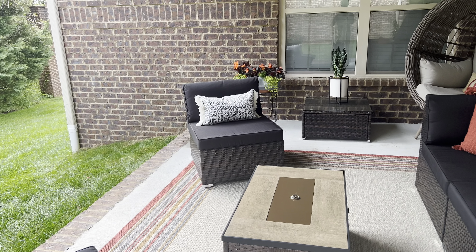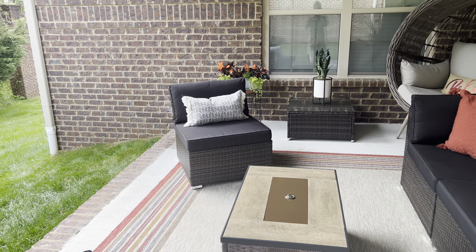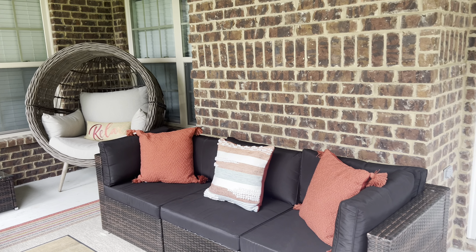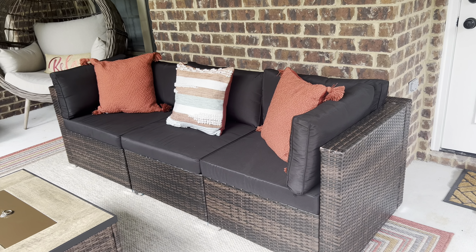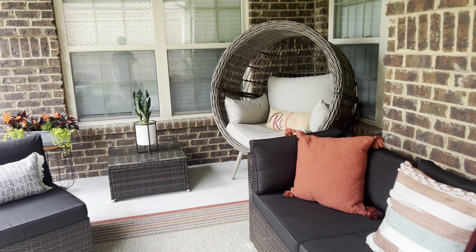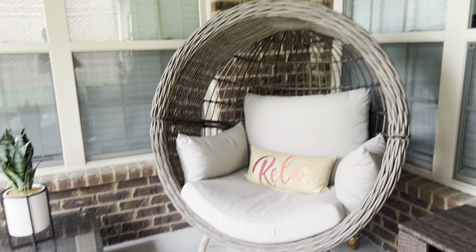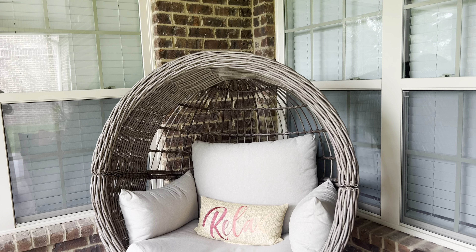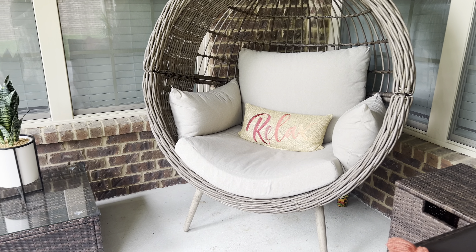Look at the new patio furniture. I am so happy with it and how it has turned out. It is beautiful and peaceful. The sofa, the two side chairs, and the egg chair over in the corner — that is the peace place right there. That egg chair is so comfortable, wonderful, beautiful, and relaxing.